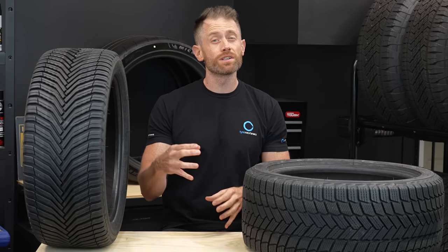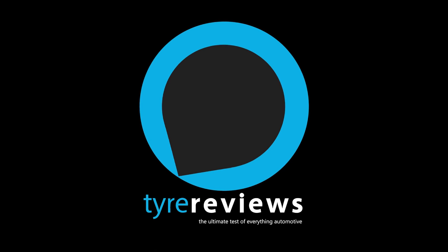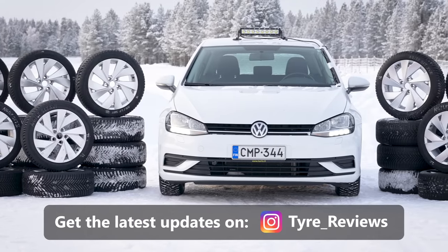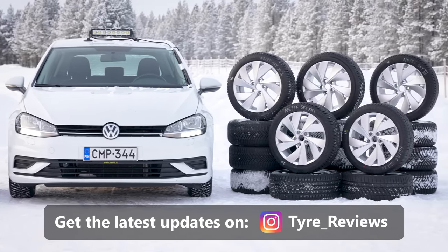In this video, we'll be comparing the performance differences of all season and winter tires in the dry, wet, and snow. If you've watched my recent all season and winter tire test, you should already know what the best all season and the best winter tires are this year. But if you have any questions, feel free to ask below.